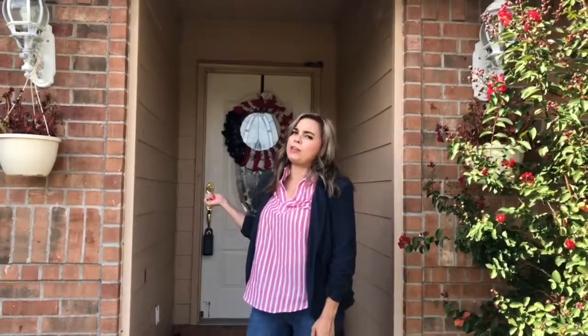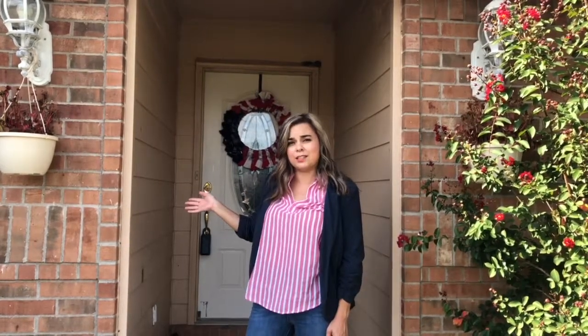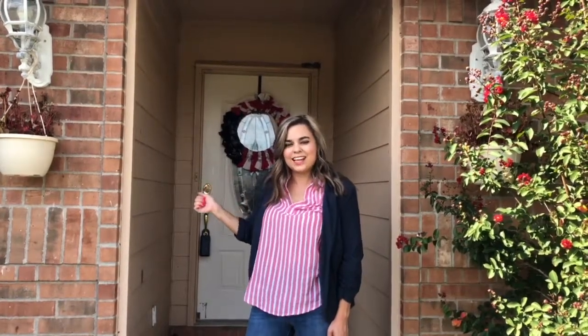We got three bedroom, two bathroom — the master bathroom is so big you could do a cartwheel. You have to check this one out. It's 2,002 square feet, so one of the highest square feet in the neighborhood. So let's go take a look inside.